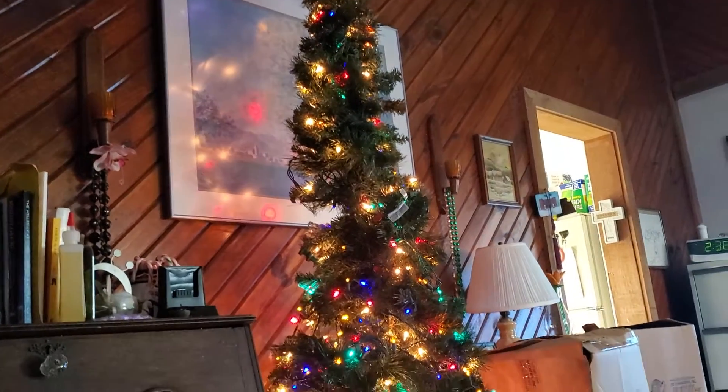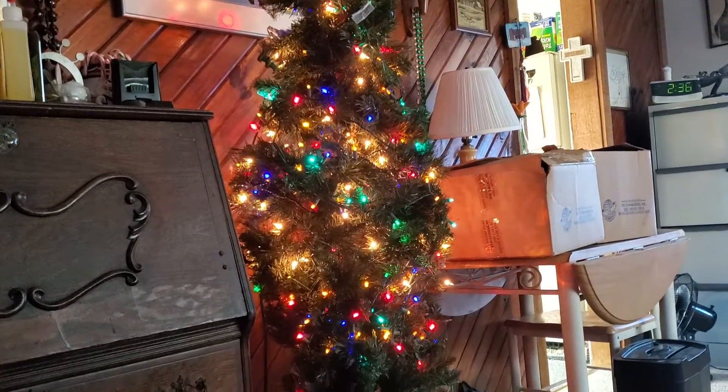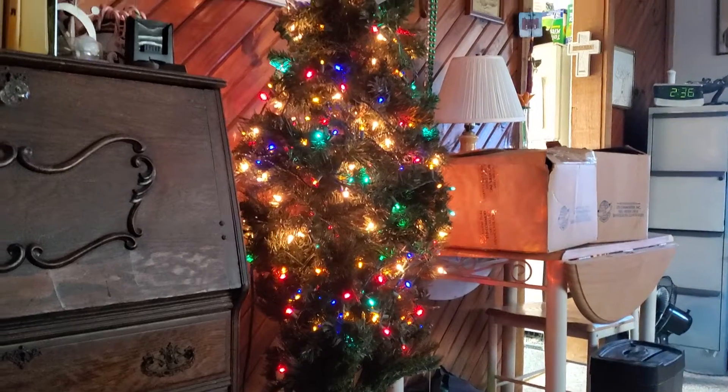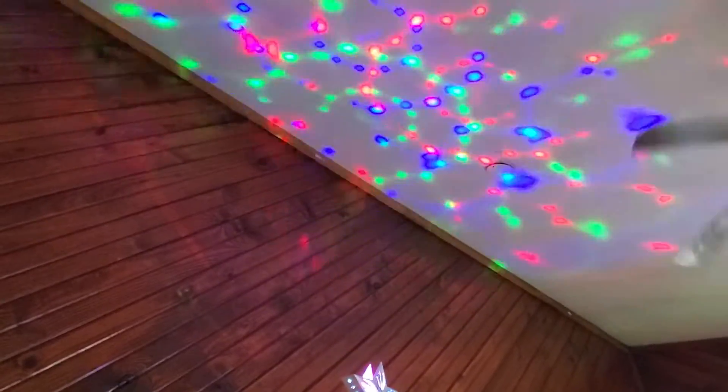Just a chore getting this out of the attic and getting it up, but the ornaments are over here on the table. Mama likes her blown glass, so we'll be sure and put that on. Anyway, Merry Christmas!